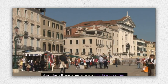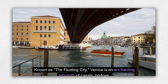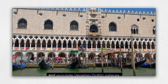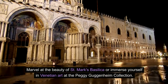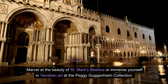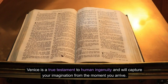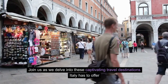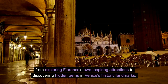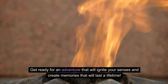And then there's Venice, a city like no other. Known as the floating city, Venice is an enchanting labyrinth of canals, bridges, and exquisite Venetian Gothic palaces. Take a gondola ride along the Grand Canal or wander through the charming streets of San Marco Square. Marvel at the beauty of St. Mark's Basilica or immerse yourself in Venetian art at the Peggy Guggenheim Collection. Venice is a true testament to human ingenuity. Get ready for an adventure that will ignite your senses and create memories that will last a lifetime.